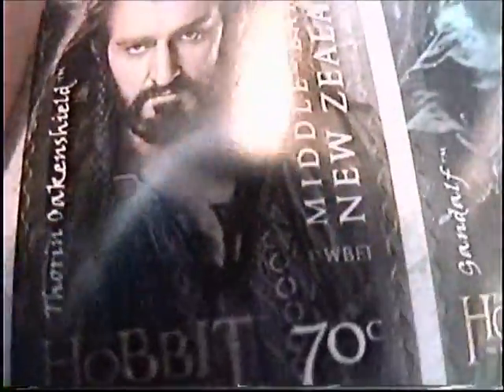At number one is Thorin, Oak and Shield, 70 cents to buy in New Zealand. Surprisingly, Thorin is the cheapest one, which really makes me upset because he should probably be the most expensive — he's Thorin, he's the king. But he's the cheapest. And Bard is the most expensive. Next is Gandalf — one dollar and forty cents — and that's him walking into Dol Guldur.